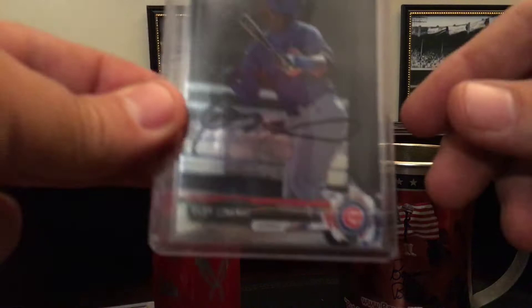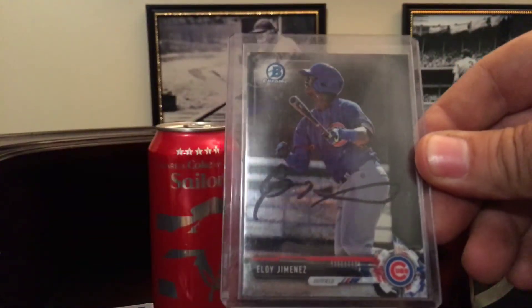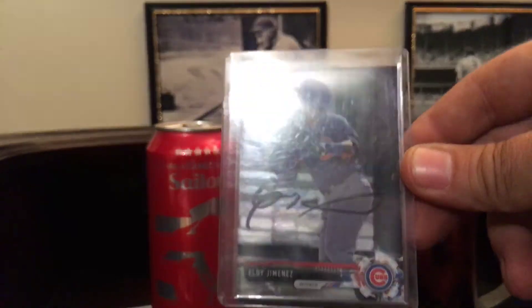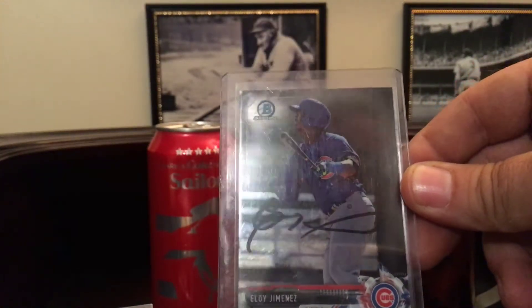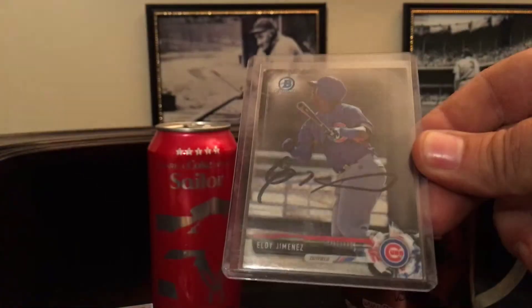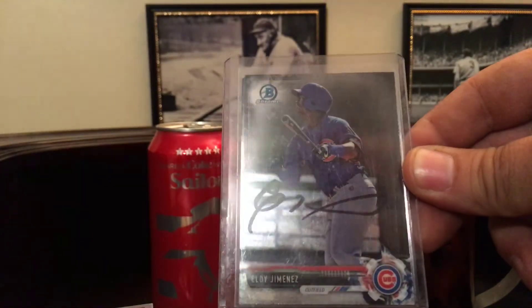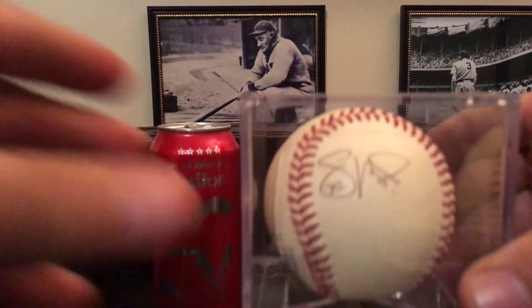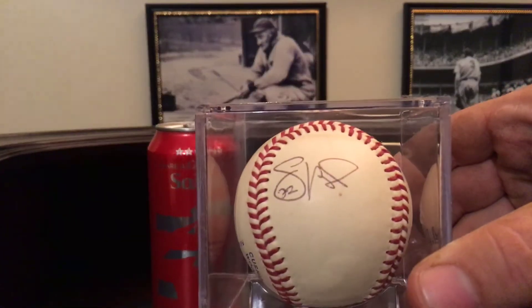This is an Eloy Jimenez in-person auto. He was with the Cubs but they traded him to the White Sox — it was part of the Jose Quintana trade. It's an in-person auto; can't see it real well, I guess it was done in black Sharpie. My son got it.